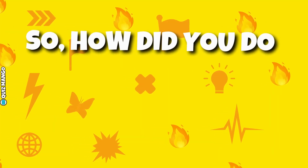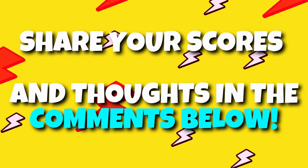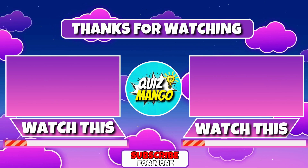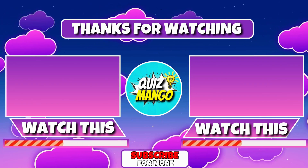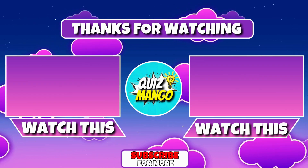So, how did you do in our human body and anatomy quiz? Share your scores and thoughts in the comments below. And don't forget to choose your next adventure from our selection of videos. If you haven't already, make sure to hit that subscribe button in remembrance of our parrot. See you on the next one.